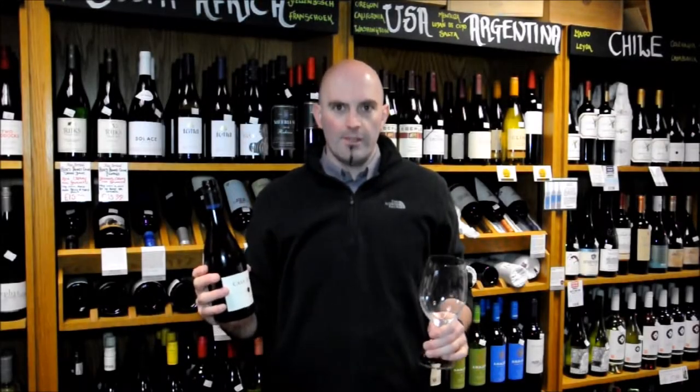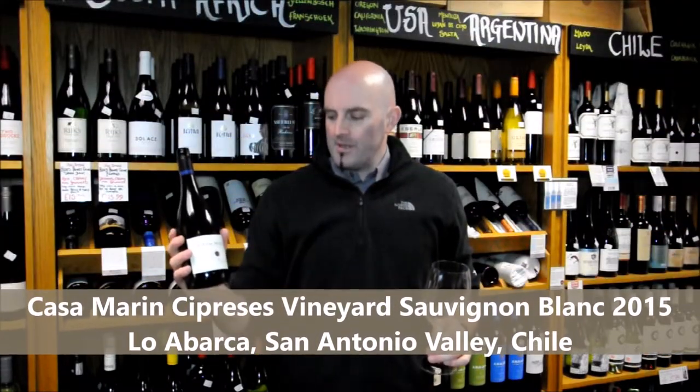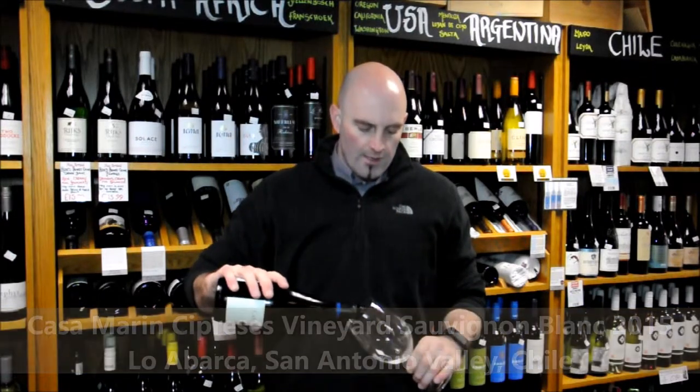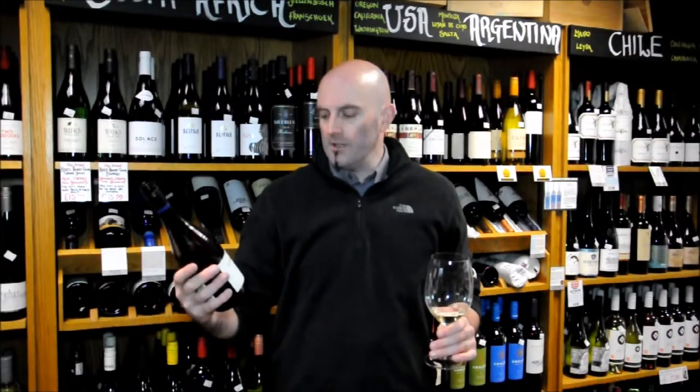Hi, I'm Andrew and welcome to KWMWine.com's two-minute tasting nook. Today we're going to be trying the Casa Marine Seapress Vineyard Sauvignon Blanc 2015. The Seapress Vineyard is in the Loa Barca range in San Antonio Valley in Chile.